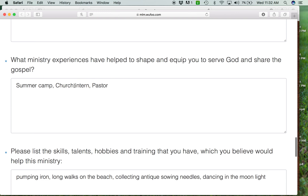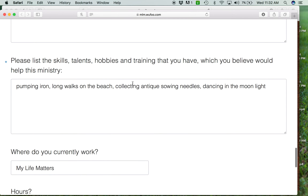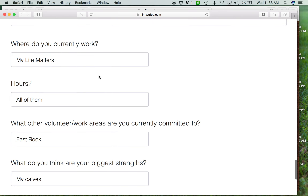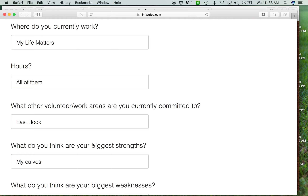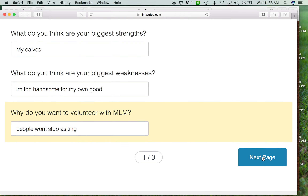We want to know what ministry experiences they've gone through that we can lean into to make volunteering more successful and more impactful. We want to know the people and know where to plug them in and how to maximize what's going on. We want to know what things they're interested in so we can teach them how to use those talents in ministry — where they're working, what hours they're working. This will tell us where they can plug in, or where we need to challenge them. We want to know their strengths and weaknesses.